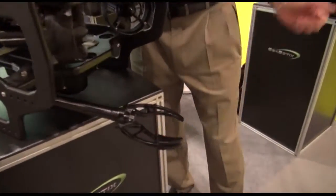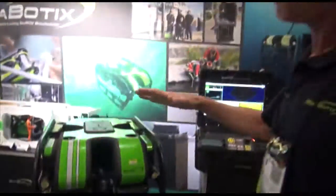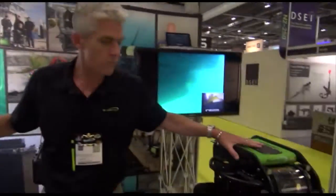A number of manipulators will go on either system. And again — cameras, lighting, imaging sonars. These two systems are the primary systems used by U.S. Navy EOD teams.